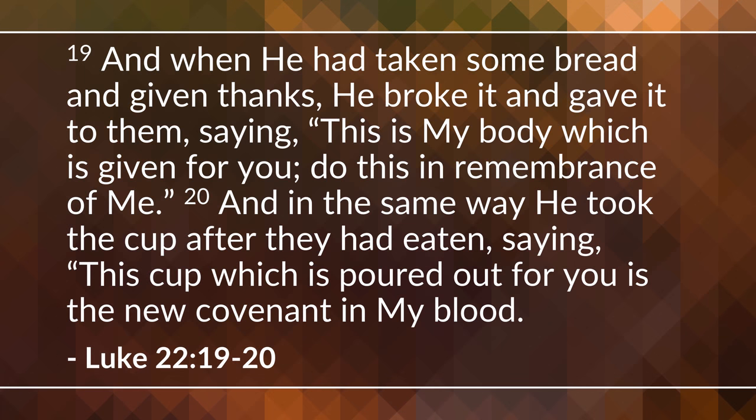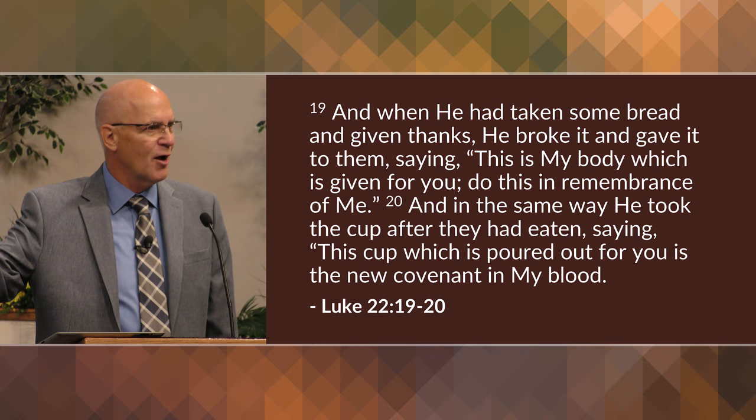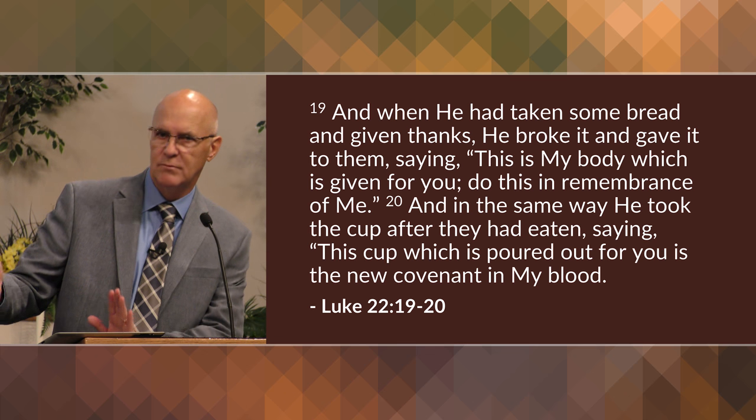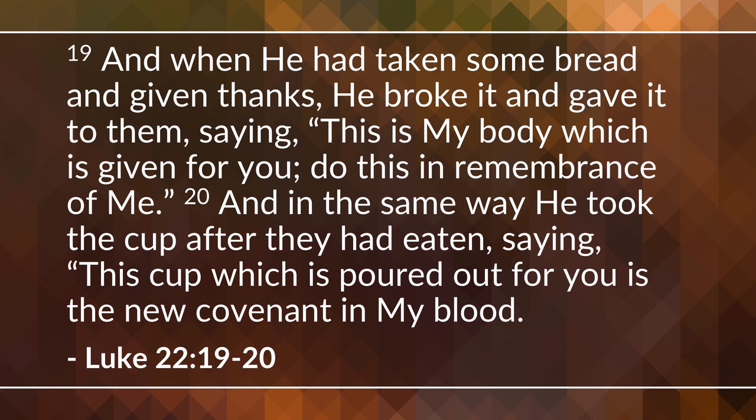Verse 19 and 20: 'And when he had taken some bread and given thanks' — notice, here comes the bread now, after the cup; the cup was the final cup in the symbolic Passover meal — 'he broke it and gave it to them saying, this is my body which is given for you, do this in remembrance of me. And in the same way he took the cup after they had eaten, saying, this cup which is poured out for you is the new covenant in my blood.' That final cup has now been reserved for the new symbolism.